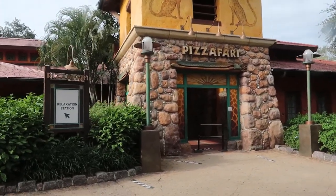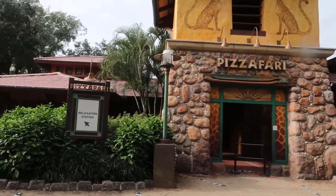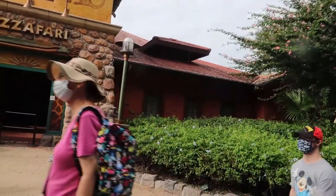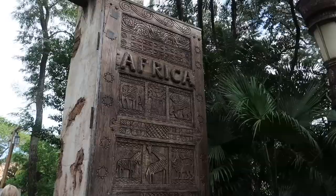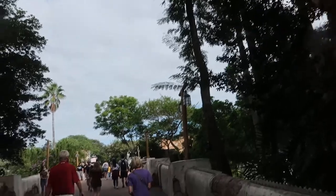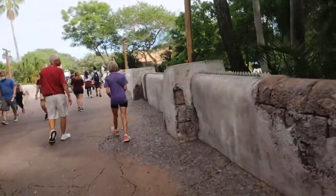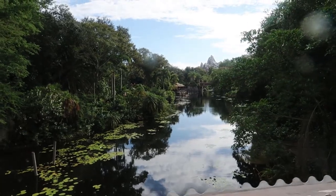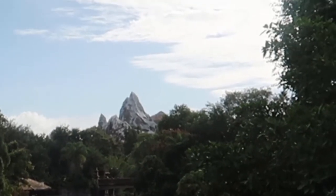Pete's Safari used to be one of our favorite locations until they took something off the menu, but currently it's a relaxation station now. So no cheap pizza for you. This is one of the streams where you're going to see character boats come down. That is a nice breeze, and that's a great view of Everest over there too.